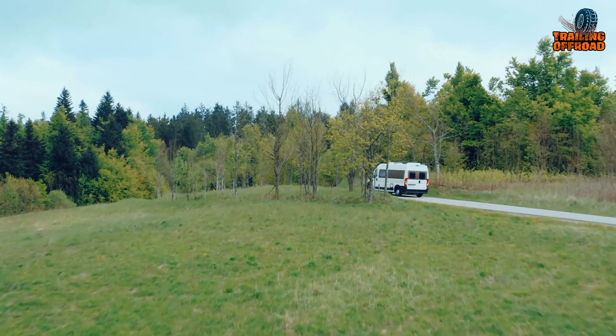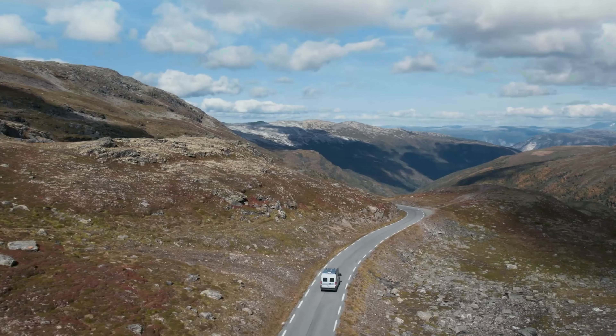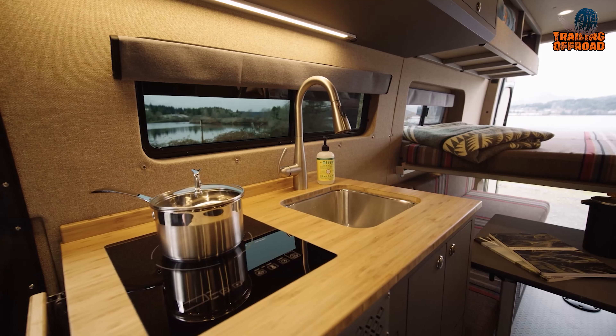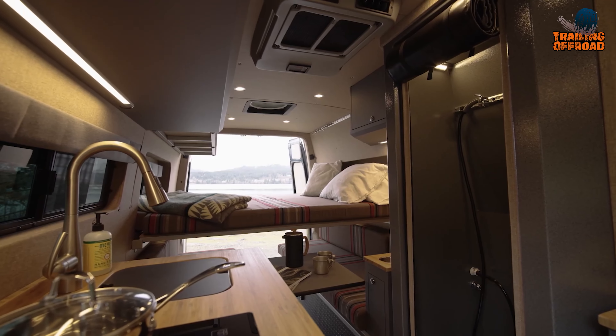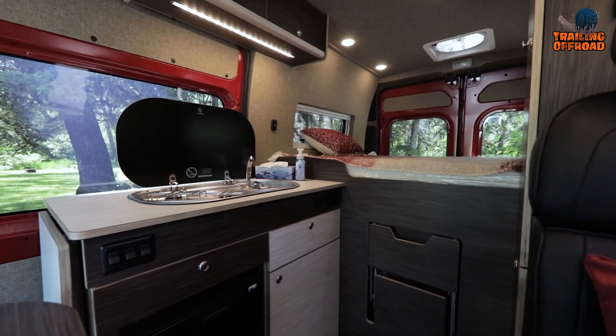Ready to take your camping and off-roading adventures to the next level? Look no further than these 4x4 camper vans, as they include everything from the fully equipped kitchen to the comfortable sleeping quarters. You'll have everything you need to make your next adventure unforgettable. So lean back, relax, and enjoy our 10th video on the 7 Ultimate 4x4 Camper Vans with Heavy Duty Equipment.